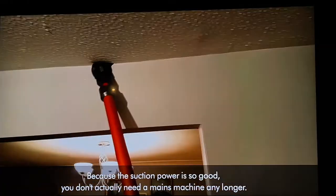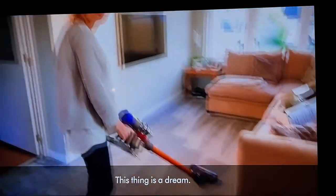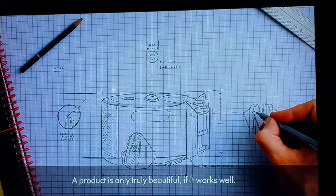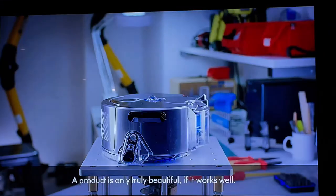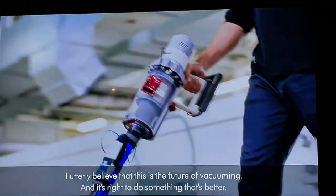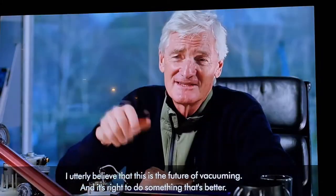Because the suction power is so good, you don't actually need a mains machine anymore. A ball is only truly beautiful if it works well. I utterly believe that this is the future of vacuuming and it's right to do something that's better.